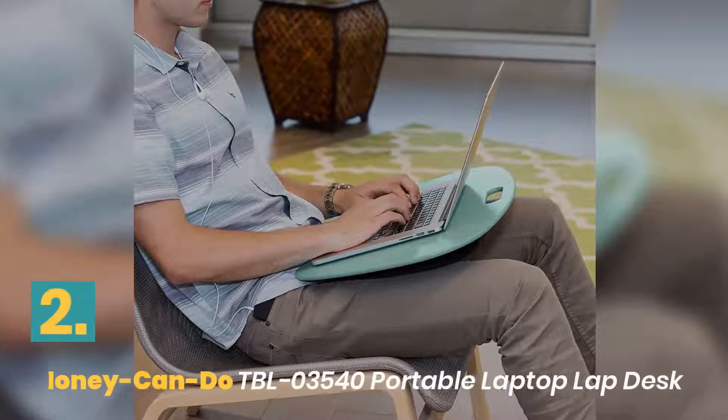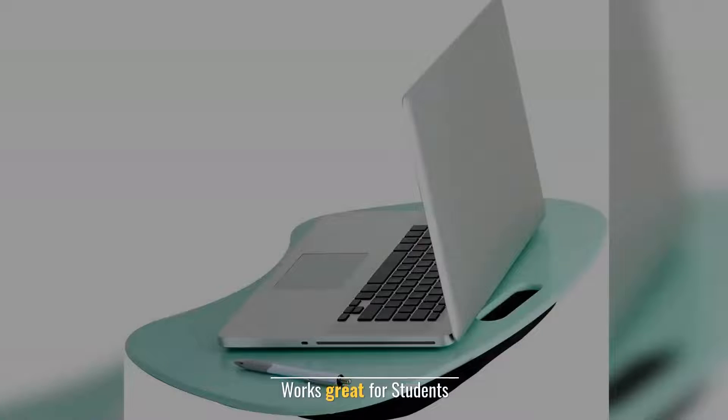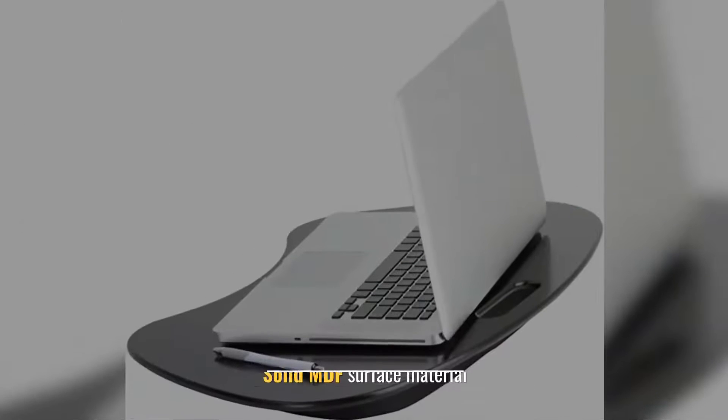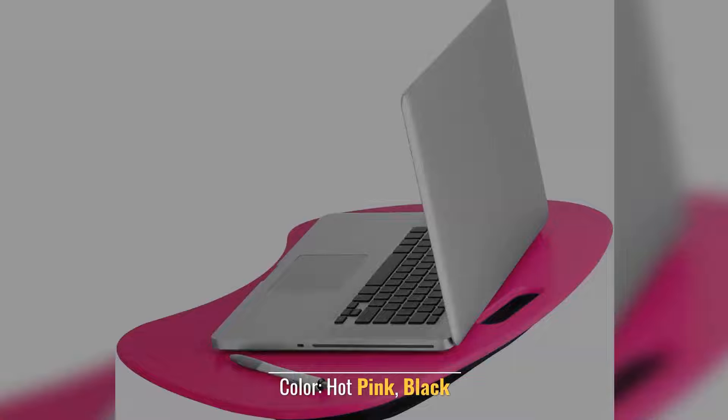Number 2: Honey-Can-Do TBL Portable Laptop Lap Desk. Works great for students. Easy to clean and care. Solid MDF surface material. Available colors: hot pink and black.